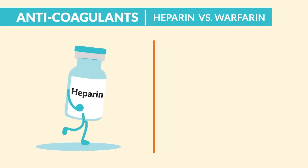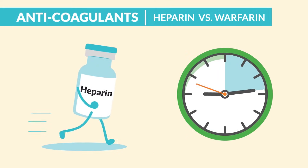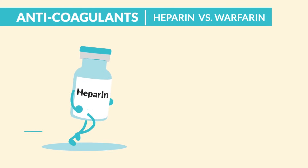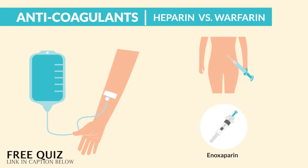Heparin works quickly and warfarin works slowly. Think: heparin works hella fast, like within 20 minutes. Or think: heparin starts in a hurry but is gone in a hurry. And it can only be injected into the patient — IV or sub-Q, like enoxaparin, or lower-weight heparin, which we'll be covering in a moment.